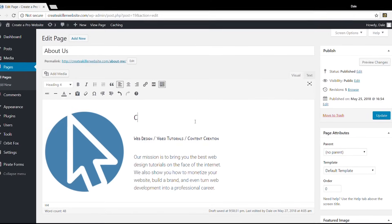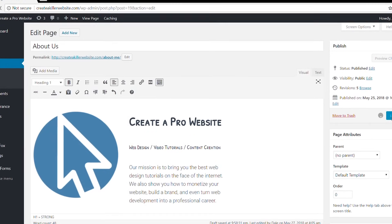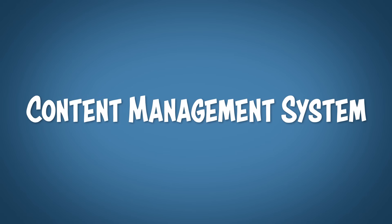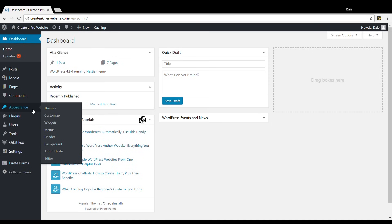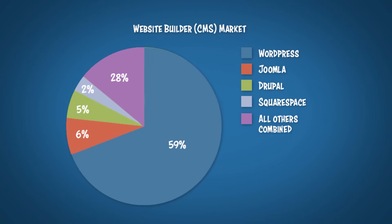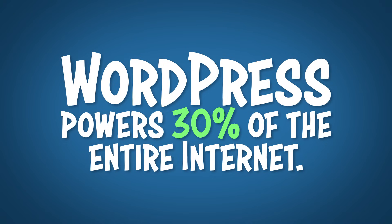Simply put, WordPress is just a software that you use to build your very own website or blog and publish it on the internet. It is also called a content management system, or CMS for you tech whizzes out there that like the lingo. It was created back in 2003 and since then it has become one of the most popular website publishing programs in the world. In fact, WordPress powers 30% of the internet. That's a lot of freaking websites.